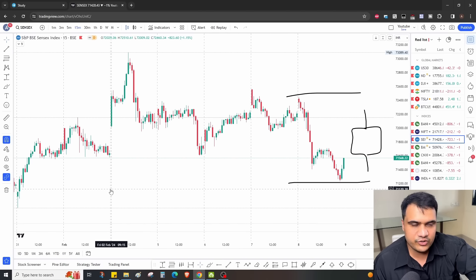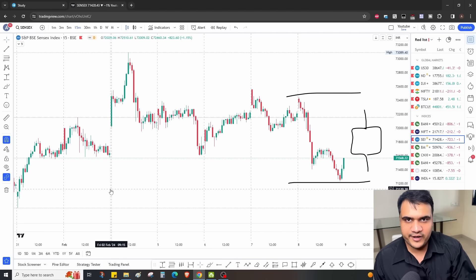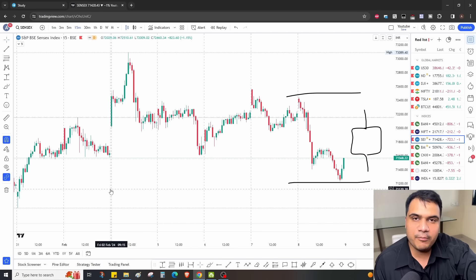That was our analysis for today. If you found these logics helpful and it's not too much of a hassle, please consider liking this video. There were a lot of comments asking for Nikita's support and resistance video — be assured she will upload it either tomorrow or Saturday. For that upload, let's keep a target of 400 likes on this video. If that happens, we'll release the video tomorrow. I wish you a very good trading session tomorrow — have a great day!